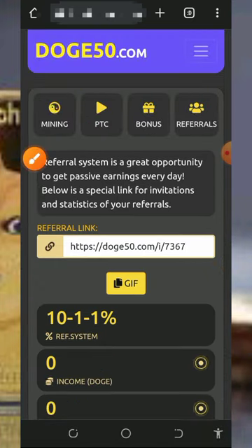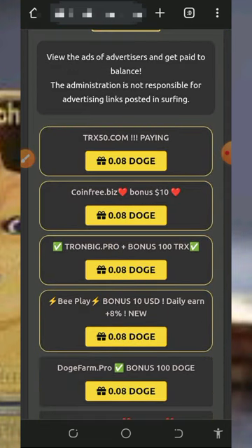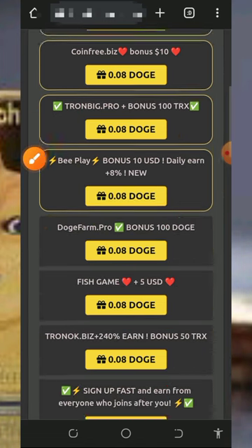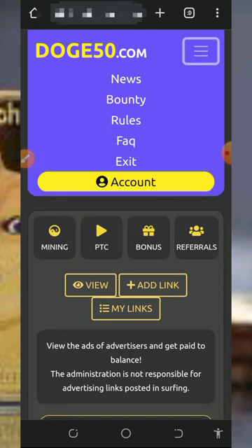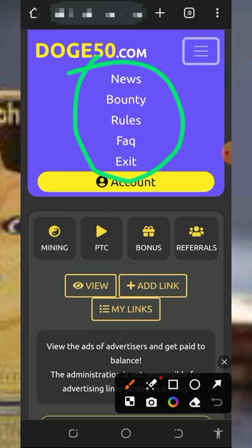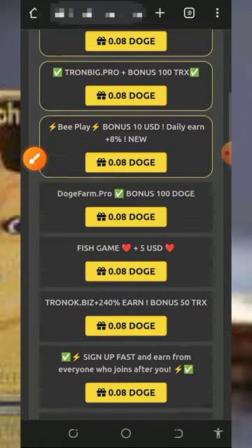You can also check out the PTC ads section if you want to claim some free Dogecoin. Once you tap on PTC you'll see the Dogecoin amounts you can claim after visiting the listed websites on the screen. If you have a problem, you can contact support. You can also check out the news, the bounty, the rules, and ask questions to learn more about the platform.